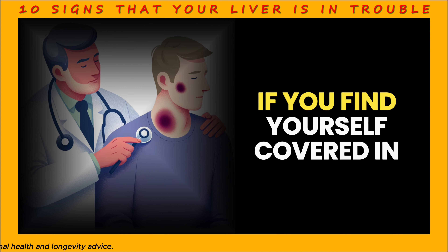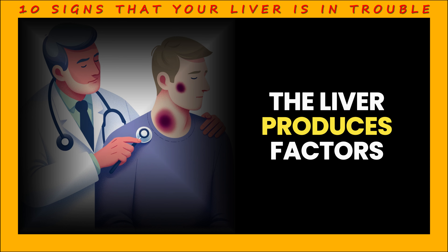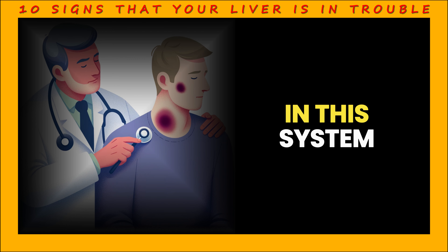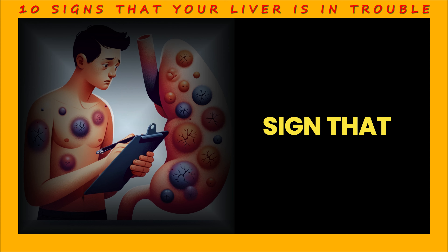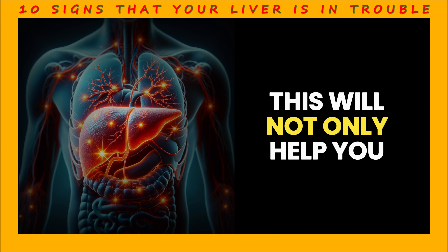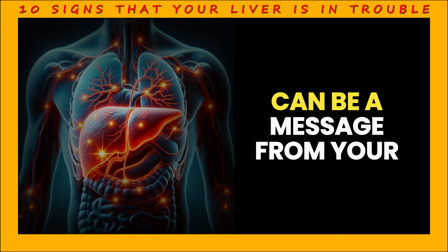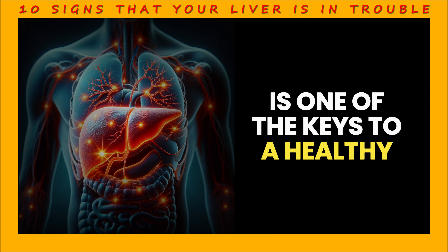Sign 9: Bruising. If you find yourself covered in bruises after every little bump, this could be a warning from your liver. The liver produces factors that help the blood to clot properly. If there is a malfunction in this system, even the smallest bumps can cause unexpected bruising. If you are concerned about your liver health and bruise easily, it is best to see a doctor. This will not only help you identify a potential problem early, but also prevent unnecessary worry. Remember that any change in your health can be a message from your body.